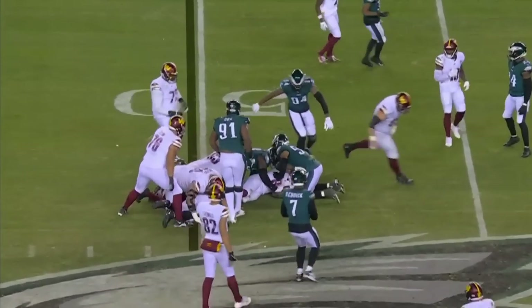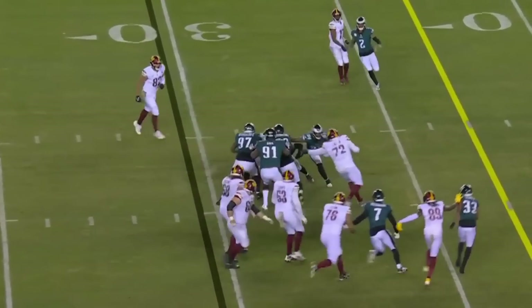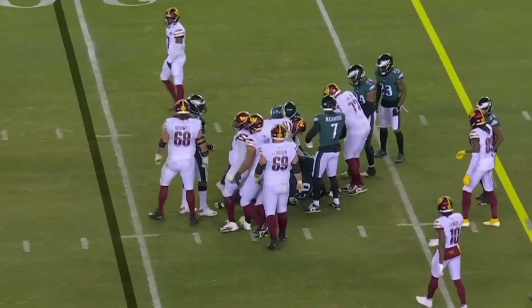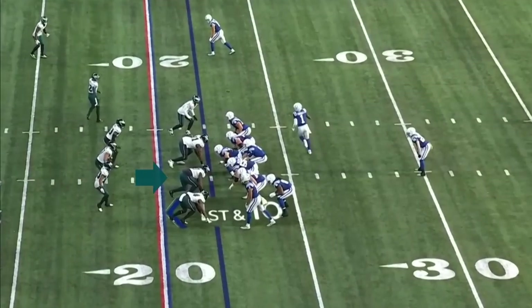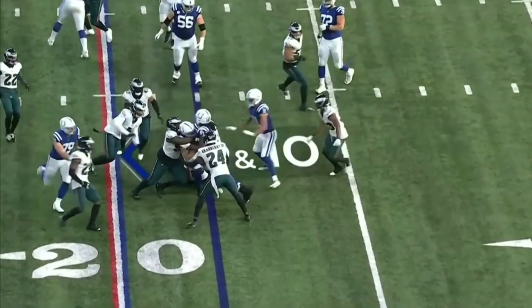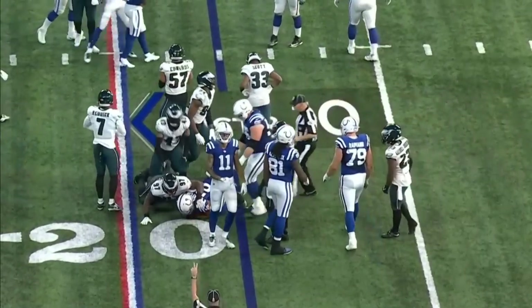Robinson. Handoff to Gibson again. Defensive front — a real strength for this team. Houston 10 at the Philadelphia 22. Taylor avoids the first tackle and he'll be dropped after a gain of one.